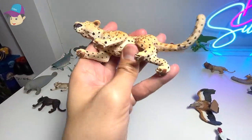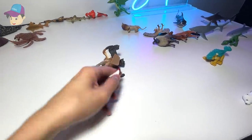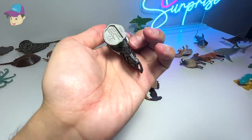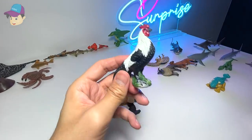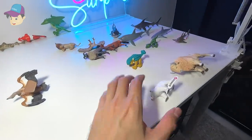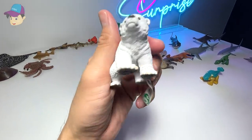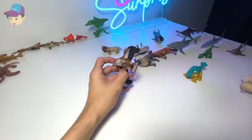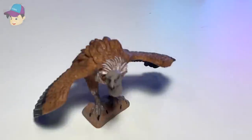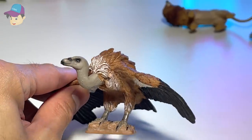We have a beautiful leopard right here. And here, we have a phoenix rooster — I've never heard of this species of chicken before. And here, we have a polar bear cub. Looks so cute and adorable. This one right here is a vulture — a beautiful bird of prey.